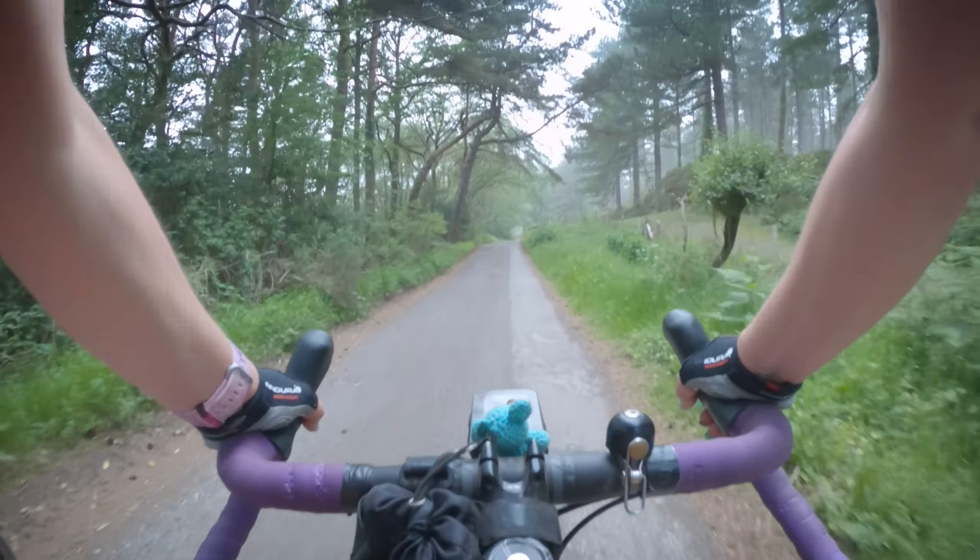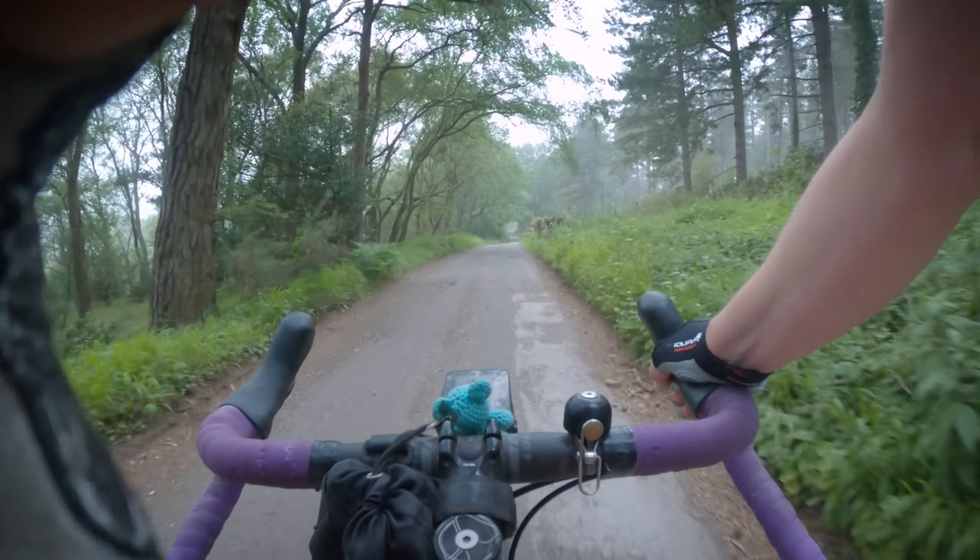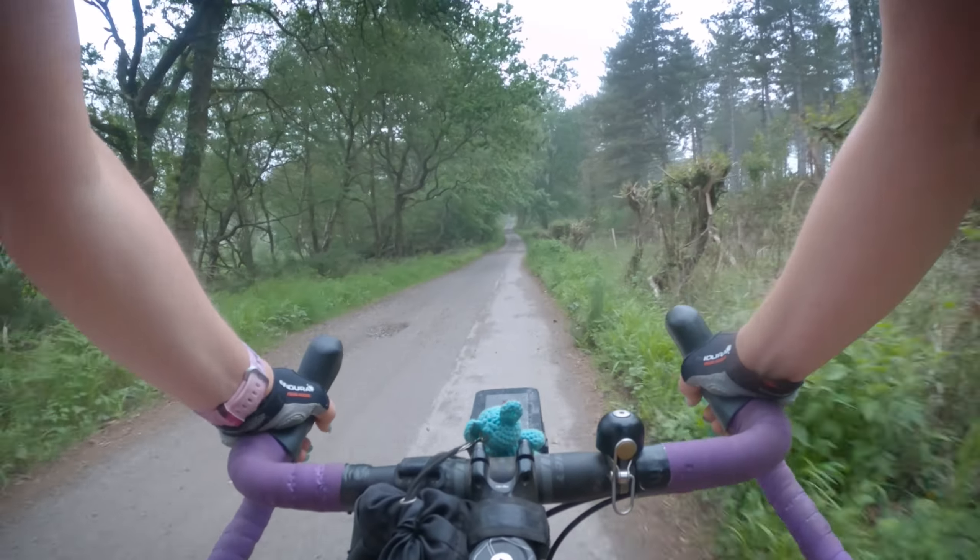It's rather moist out here. It is very moist, yes. My camera — I keep having to wipe the lens. It keeps getting steamed up.